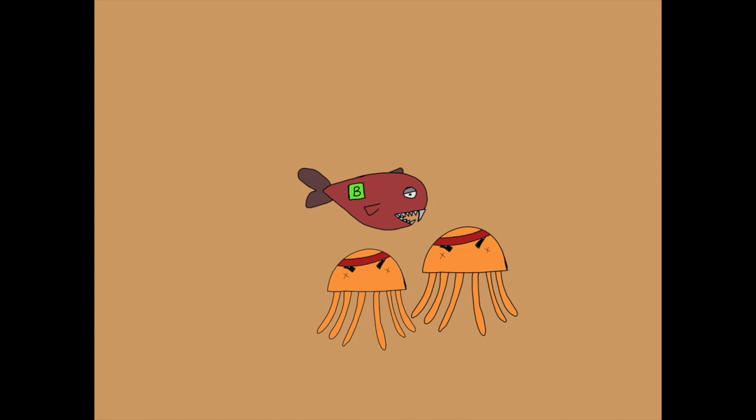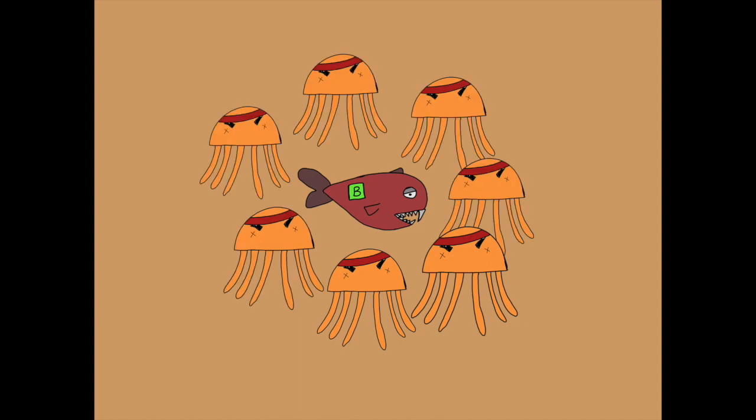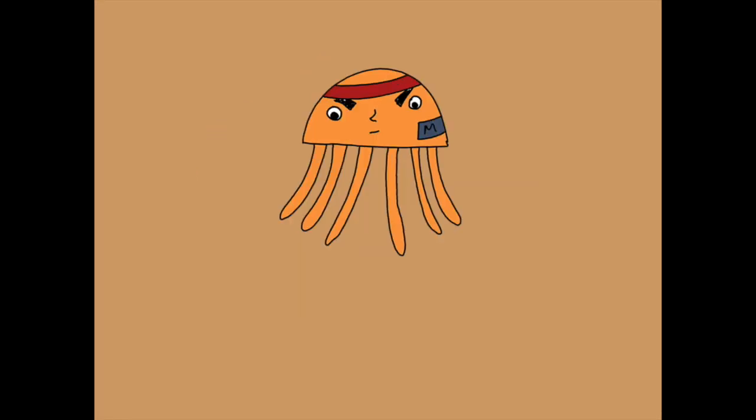When phagocytes cannot destroy the bacteria and are being overpowered, cells are ready to sacrifice. The cells surrounding the bacteria would kill themselves and seal off the infected area to prevent the bacteria from spreading. A cyst would then be formed. The bacteria, cut off from food supplies, will eventually die. Later, the debris of dead cells and bacteria will be cleaned by the phagocytes through phagocytosis.